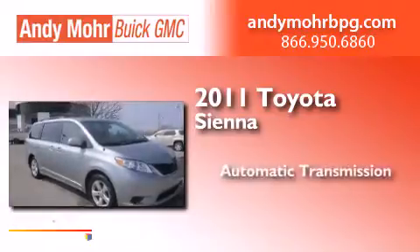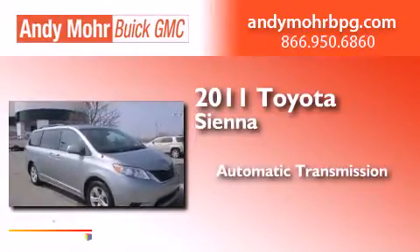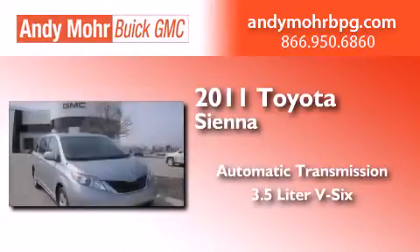This is a 2011 Toyota Sienna. This minivan has an automatic transmission and a 3.5-liter V6.